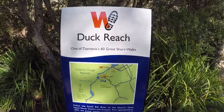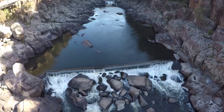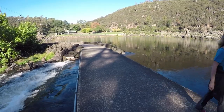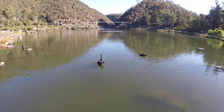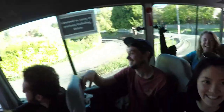Yet another one of Tasmania's 60 Great Short Walks — this is Cataract Gorge, and it's sunny. The black swans in Tasmania are truly gorgeous — there are just so many of them. Even Luke, the salty Brit, is impressed. Not that salty — only a little salty.